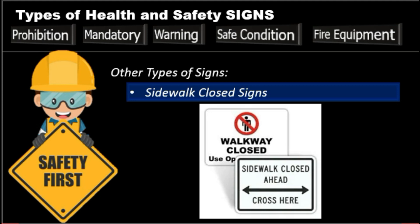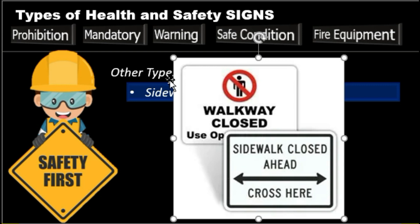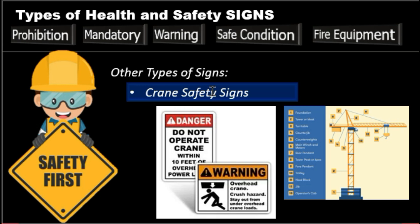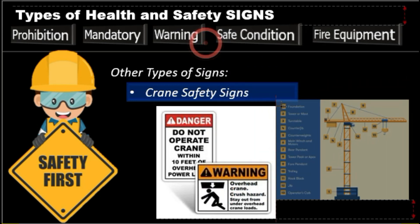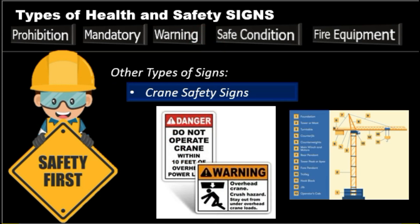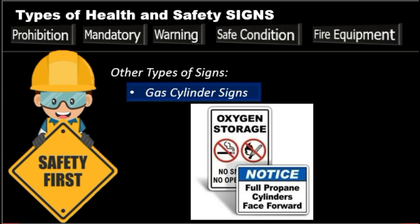Sidewalk closed signs keep pedestrians safe by directing them to a safe crossing point if a walkway is closed. Next is the crane safety signs, which inform workers about the dangers of operating cranes and working near them. We also have welding signs to help keep personnel safe when welding, and gas cylinder signs to ensure the safety of everyone in your gas cylinder regions or areas.